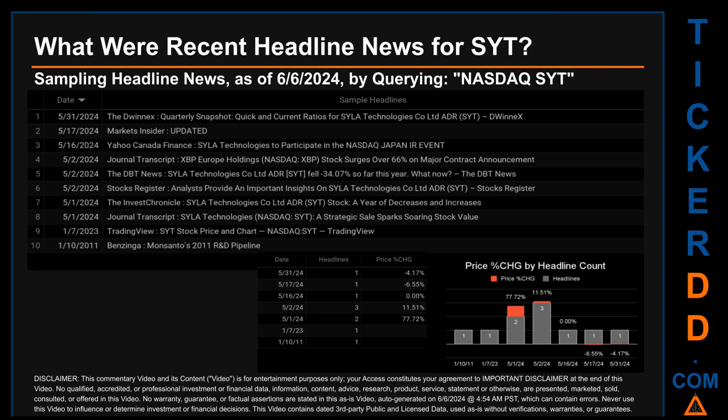Hello, my name is Sam. What were recent headline news for SYT? Today, Thursday June 6, 2024, I sampled one of our news aggregators for the latest headlines for this ticker. I did so by searching specifically by a keyword that may appear broadly in the title or the body of discoverable news articles. The keyword that I used was a combination of the exchange and the ticker symbol: NASDAQ SYT.